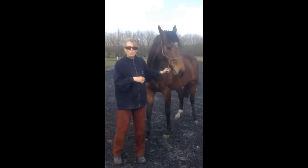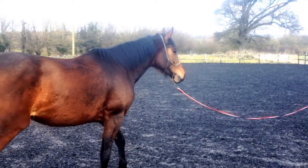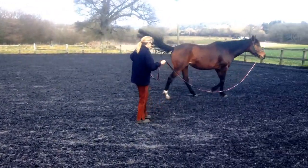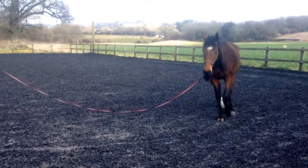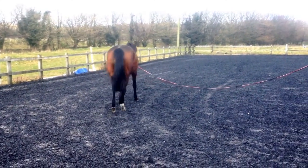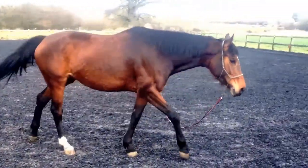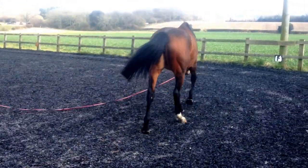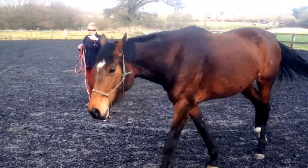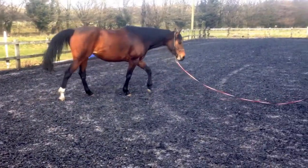So maybe you can understand now what I mean — I wasn't sure whether what I wrote to you last night was clear. Thank you. How are you standing there? Come on, look up. Good. Okay, a bit more. Can you get it in there? Good. Good. And turn it again. Good. And come here. Thank you.